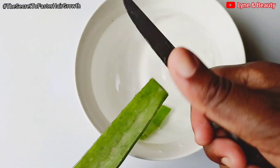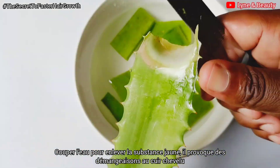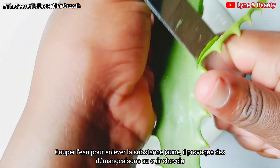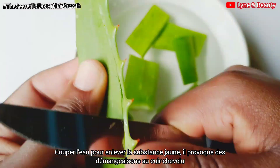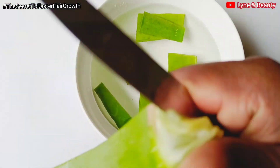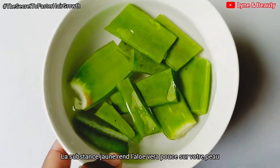Then cut the aloe vera into smaller pieces and drop them into water. This will help remove the yellow substance from the aloe vera, which is not healthy. That yellow substance is the one that makes the aloe vera itch on your scalp or on your skin, so it's not good.